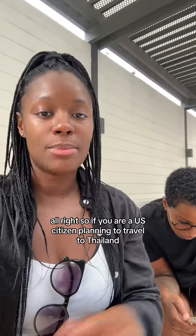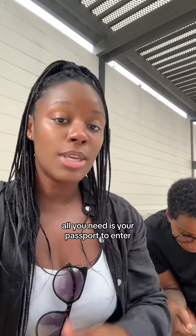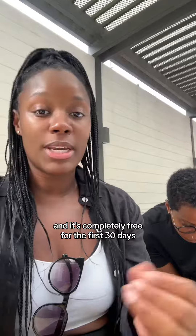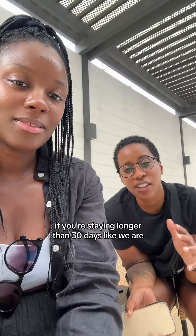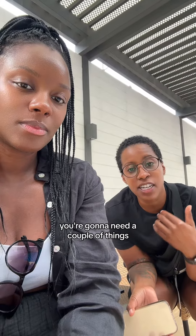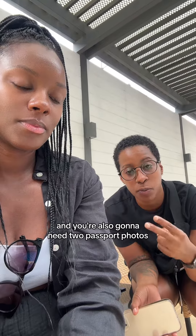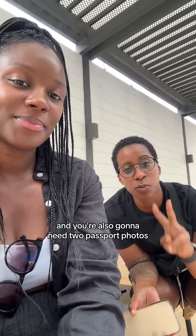So if you are a US citizen planning to travel to Thailand, all you need is your passport to enter and it's completely free for the first 30 days. If you're staying longer than 30 days like we are, you're gonna need a couple of things: your passport, two photocopies of your passport, and two passport photos.